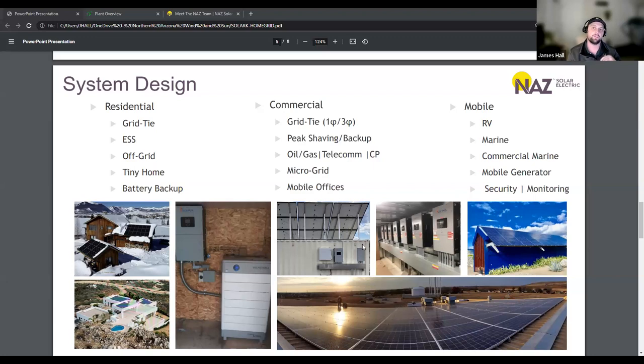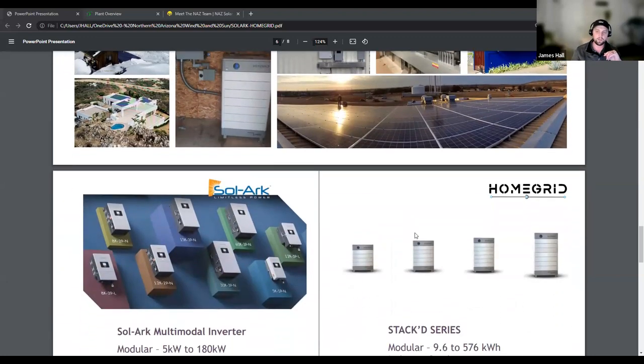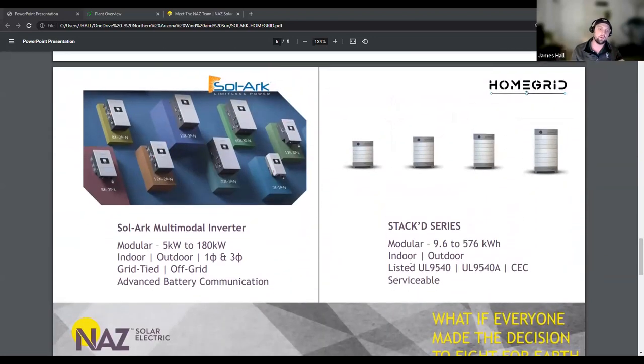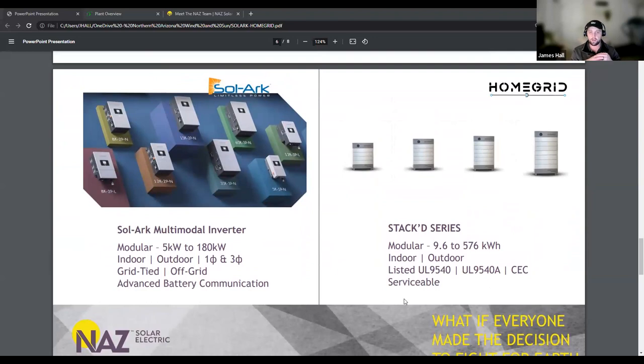Why would we choose HomeGrid and SolarK? SolarK, specifically for residential and commercial applications, is a great multimodal inverter — it's a modular solution. They offer inverters from 5 kilowatts to solutions that can cover up to 180 kilowatts or more with their newer 30K and 60K inverters.